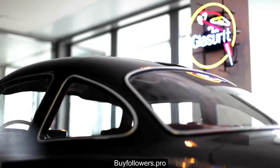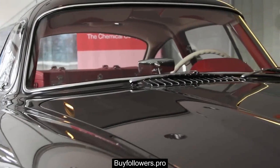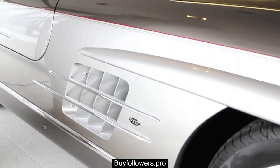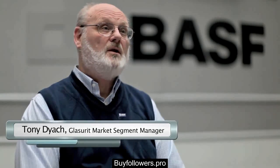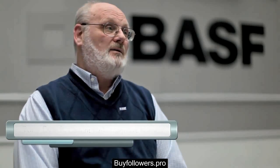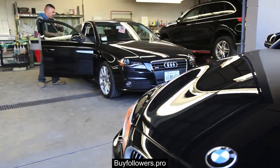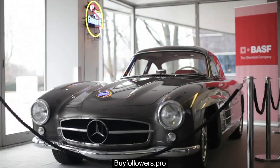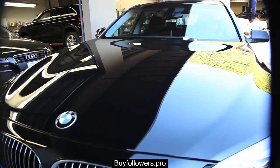The typical Glasurit user is very much a high-end user. His vehicle mix tends to be luxury cars, high-end cars, as much as 50% — more than any other shop using other paint lines. Mainly that's because over the years, with its association with OEM manufacturers, there are very strong relationships with Mercedes-Benz, BMW, and others right across the world.